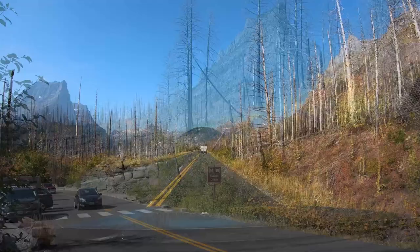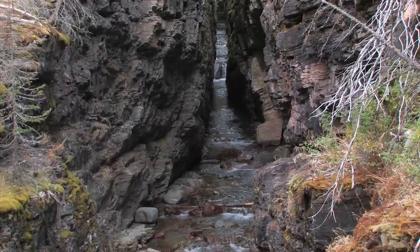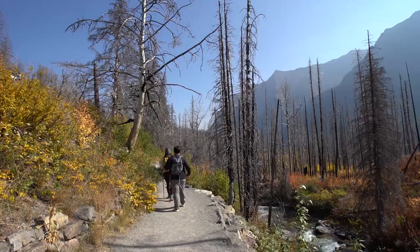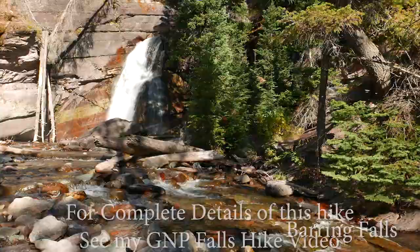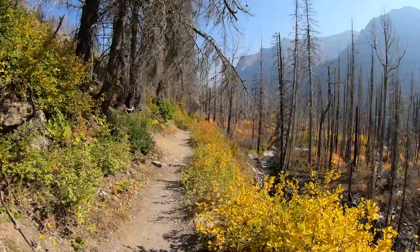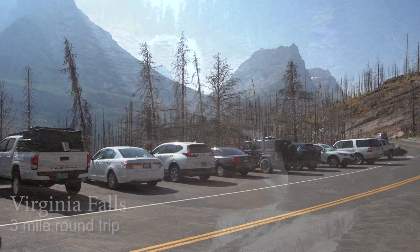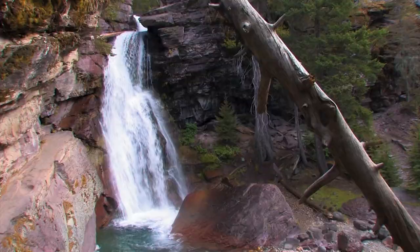A few miles later is the popular Sun Rift Gorge — just a few steps above the road. Most stop here because this is the shortest way to Bering Falls, just a third of a mile away. Those looking for more exercise can head further down the trail to St. Mary Falls and even all the way to Virginia Falls. Because of that, this parking area often fills up early, so if these falls are on your must-do list, you really need to get here early.